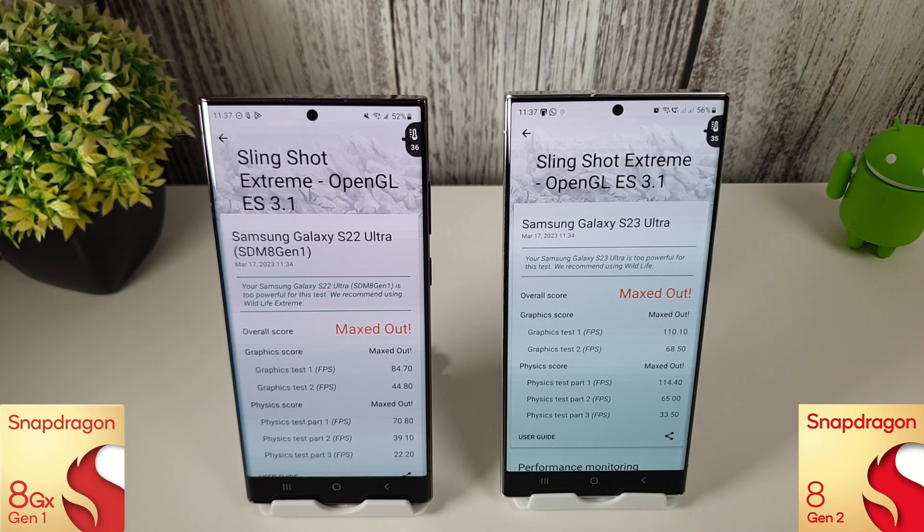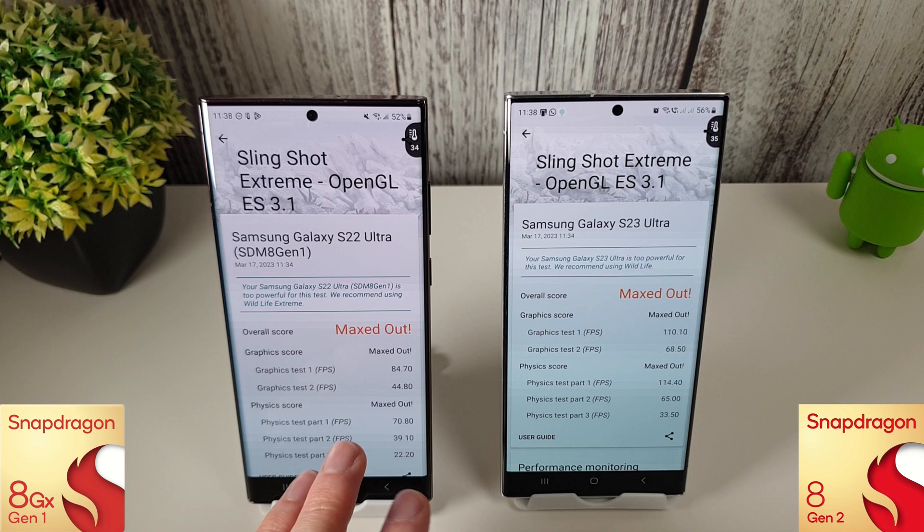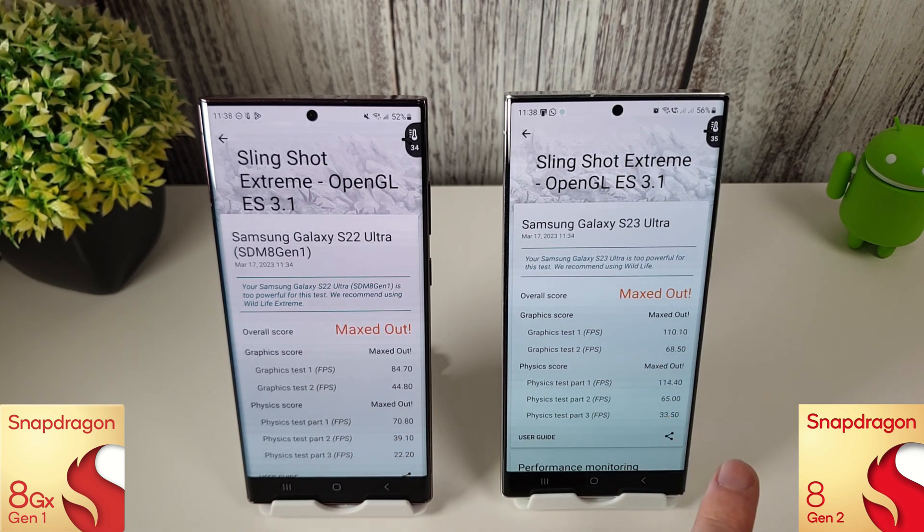The Slingshot Extreme has finished and interestingly we've seen some improvements over last month. The 8 Gen 1 got 84 and 44 for graphics tests 1 and 2, compared to last month's 66 and 39. The 8 Gen 2 got 110 and 68 versus last month's 106 and 62 — big improvements on both graphics tests. Physics scores on the 8 Gen 1 showed a slight decrease from 73 to 70, but the 8 Gen 2 improved on all three tests: from 80, 56, and 30 last month to 114, 65, and 33 this month.